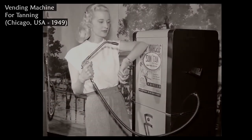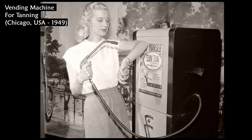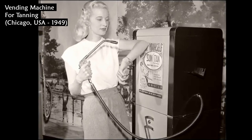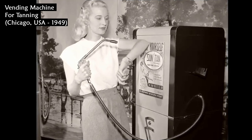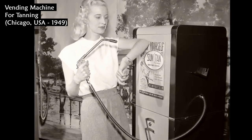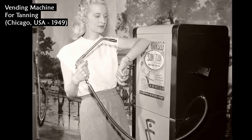This is a vending machine for tanning, showing a demonstration of how to use the new suntan lotion dispenser at the annual vending machine convention in Chicago in 1949. A 30-second spray job can be had for a dime. It is designed for use at pools, beaches, and tennis courts.